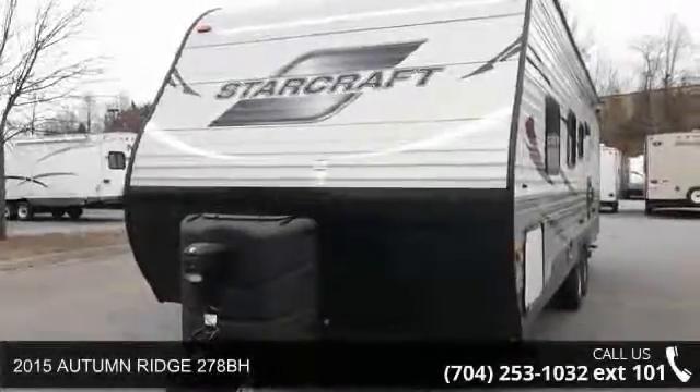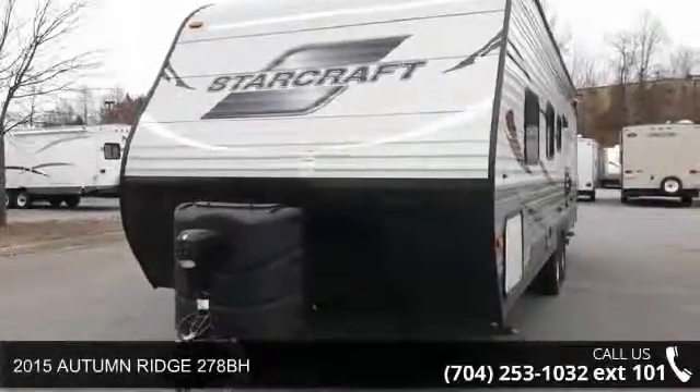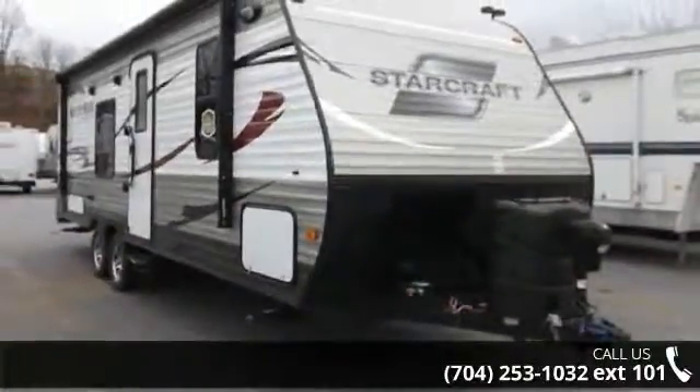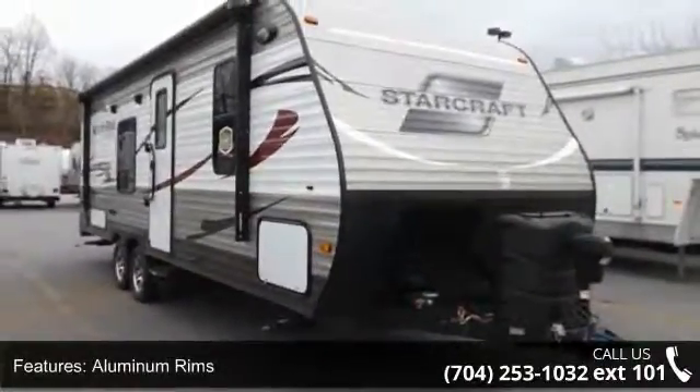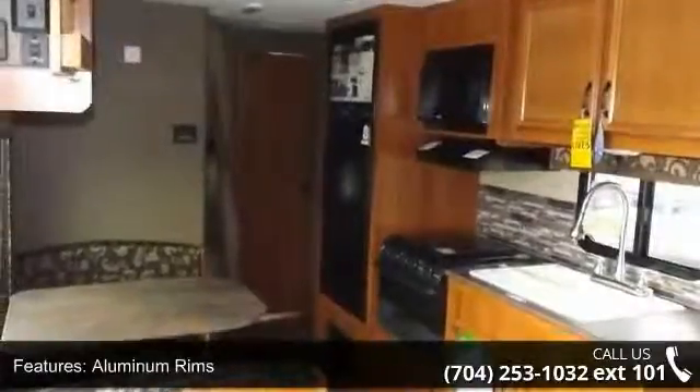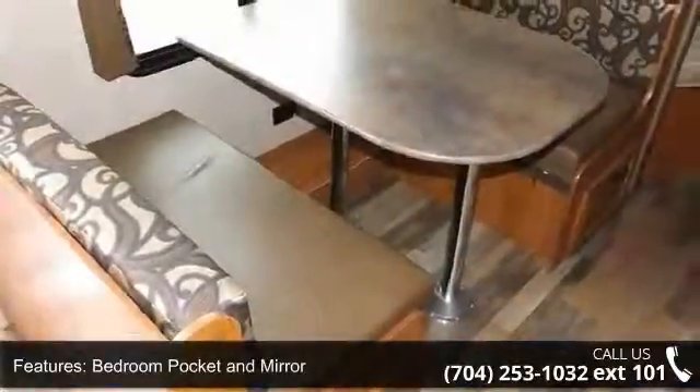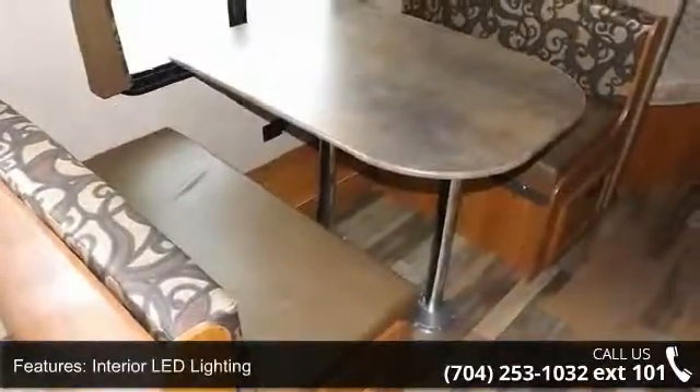Travel in style with this 2015 Autumn Ridge 278BH. Whether you are planning on vacationing, adventuring, or just relaxing, this travel trailer does it all. This unit is perfect for those looking to maximize fuel efficiency but maintain all of the conveniences of a well-appointed, feature-packed RV.